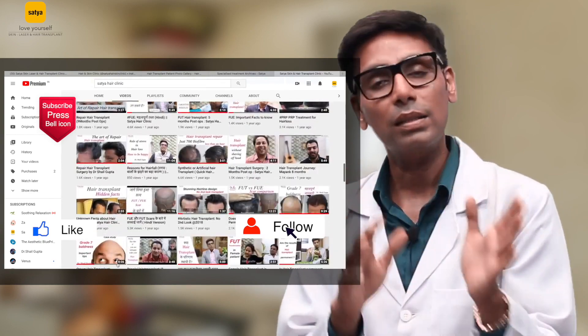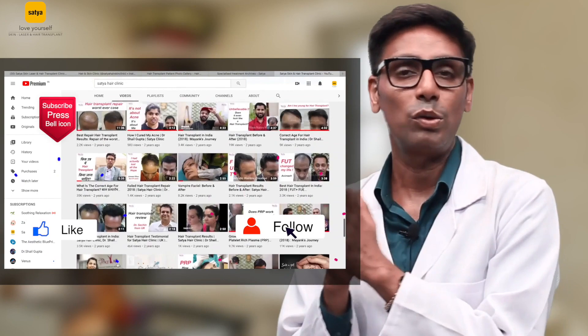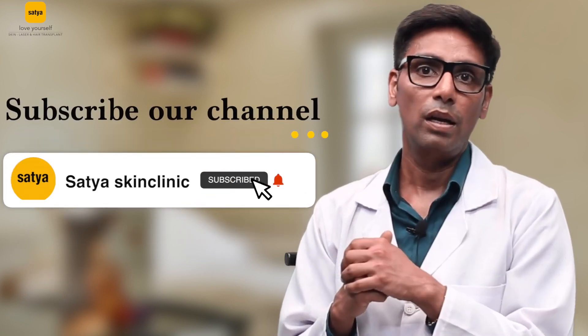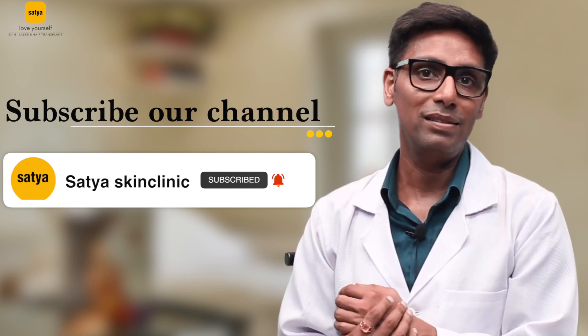So these are the technologies which are being used in laser hair reduction. I hope you found this video useful. If you want to know something about this please ask in the comment section and you can also call us at the given numbers. You can also follow me on Facebook and Instagram, and if you haven't already subscribed to our channel please subscribe to receive such information and don't forget to press the bell icon. Thank you, love yourself, stay blessed.